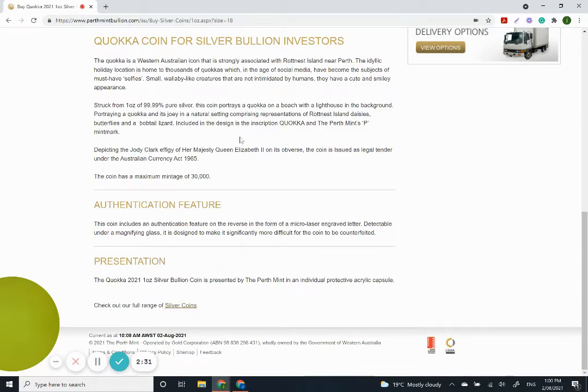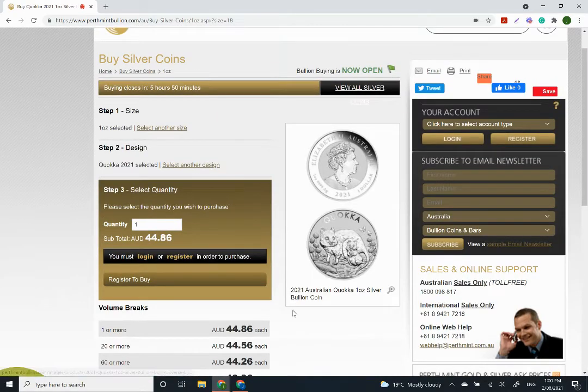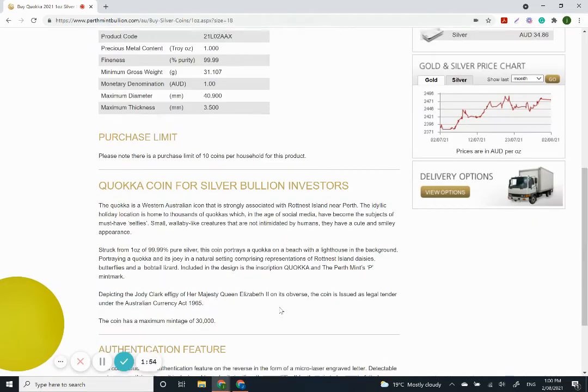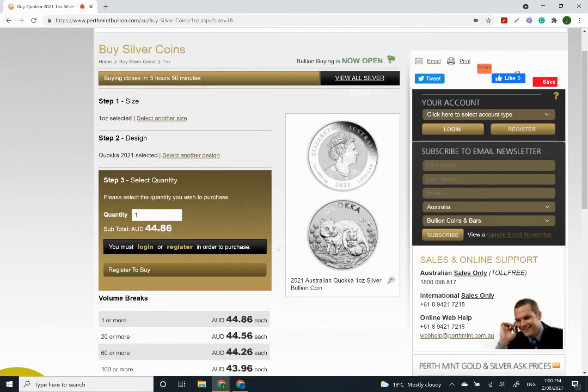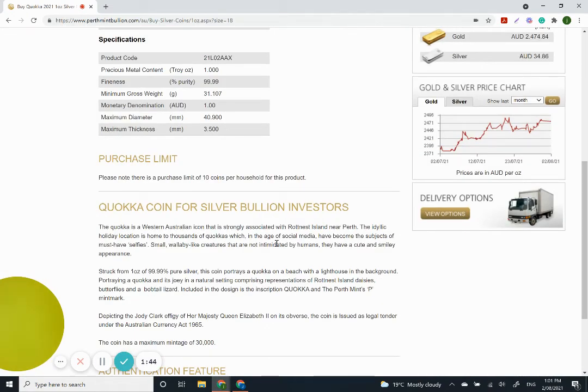This coin has a max mintage of 30,000, which is probably one of the reasons why there's a 10-coin-per-household limit on this product. I've actually just ordered one for myself. With the price, there is a slight premium, but it's more or less in line with what you'd be paying for any other coin these days — so it's more or less market rate. For me it's more of a collecting piece, not one I'll probably get a whole tube of like I did last time, but we've all got different needs and wants when we're buying, so stick to your plan.